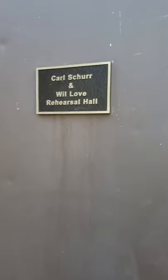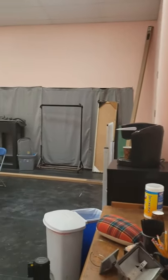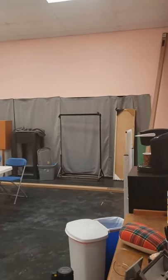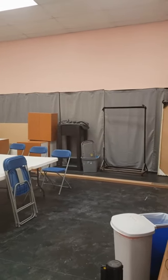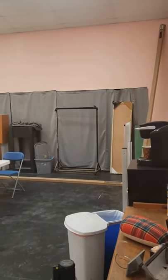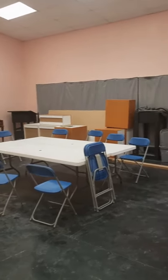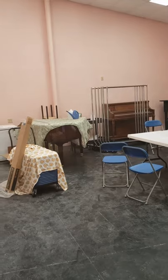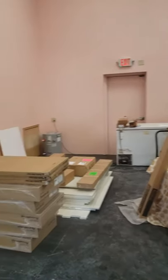This is the new Carl Schur and Will Love rehearsal hall, which is part of phase one of our construction. It's a beautiful hall — a little messy right now, but much larger and far nicer than the old rehearsal hall. That gray area of curtains from wall to wall are mirrors that literally run the entire wall, so that our dancers and choreographers can continue to give you those amazing production numbers, as you saw in Mamma Mia and Best Little Whorehouse in Texas. There are some cupboards there, a table where our board was meeting, our rehearsal piano, and a baby grand piano that someone donated — which was a wonderful donation. We take donations of all kinds.